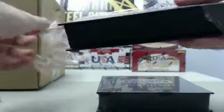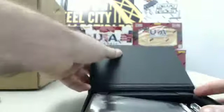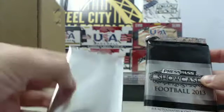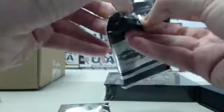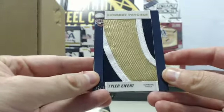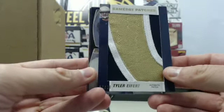2013 Press Pass Showcase football. We have a silver pack and a showcase pack — we'll start with the showcase pack. Very cool hit right off the bat: we have a Tyler Eifert Game Day Patches jumbo patch card, numbered 12 of 20.